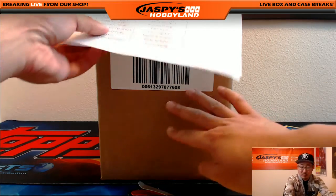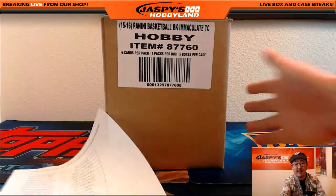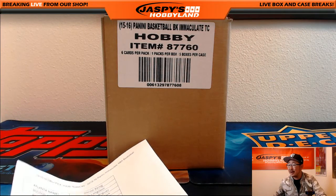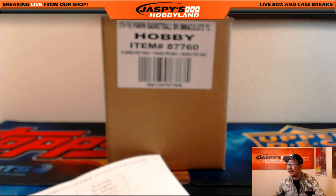Hi everyone, Joe from Jazz Peace Hobbyland here. We are doing another full case break of Immaculate Basketball, our second of the day, which is really awesome. I know this stuff isn't cheap, but I guess everyone is recognizing there's great stuff in there.